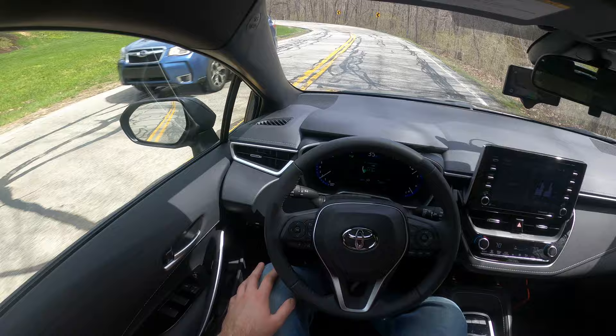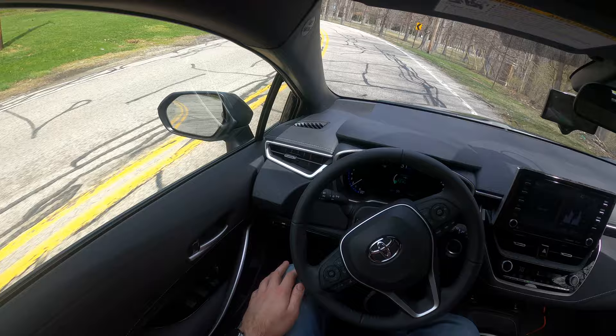I'm not touching the steering wheel, as you can see. Obviously ready to take over if need be, but it's doing a tremendous job here.